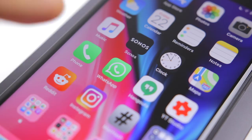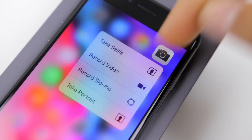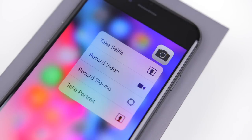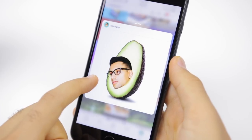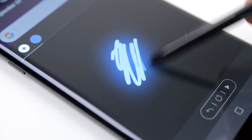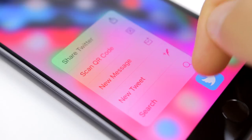While the Note 8 has its S Pen, the iPhone has 3D Touch built into its display, basically letting you do a whole bunch of tasks faster with more context if you 3D Touch on certain things. In all honesty, I wish both of these phones had both of these features. Having a stylus and 3D Touch on one phone would really make for a killer experience.